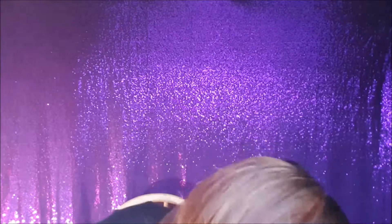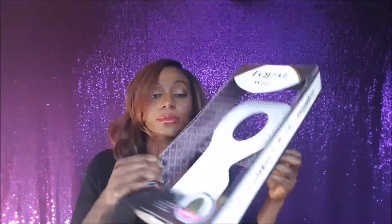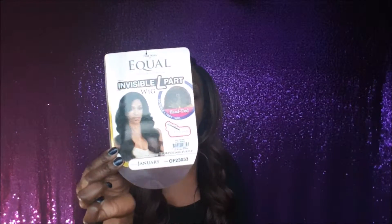When it comes to the wig itself, it comes in this packaging — and this is the picture. The color I'm wearing is color number F2303, which has got touches of red in it. Normally I would go for something blonde, so I decided to try something different.